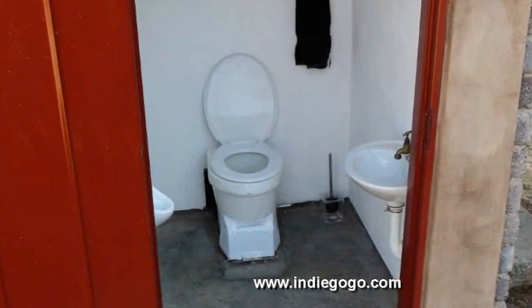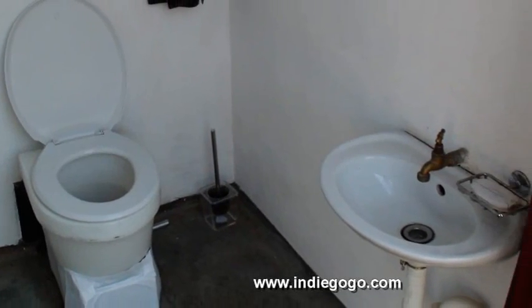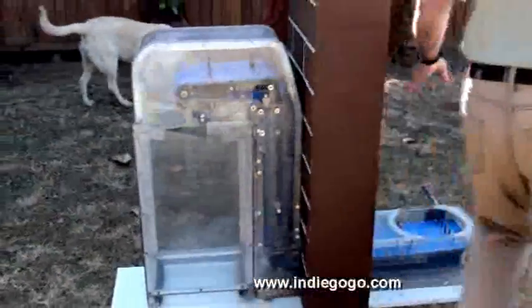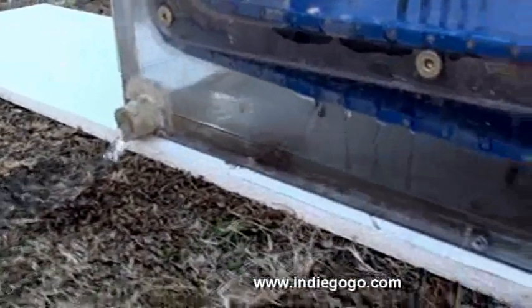Let's discuss our fully working prototype that four adults have been using almost daily. The system is transparent, so most of the workings are visible. The principle is that fluids run through the conveyor and outside into a soak-away or collection container. Solids are trapped on the conveyor.